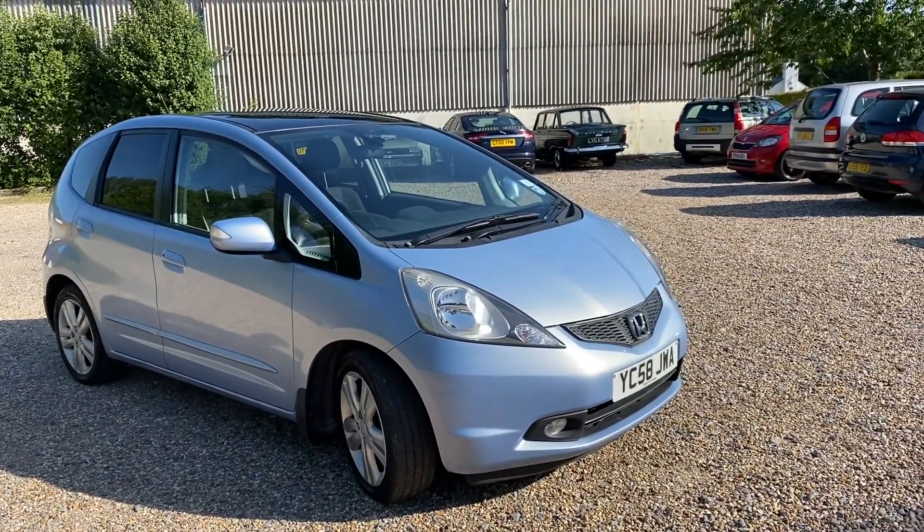We can deliver this car anywhere in the UK at a competitive price, and you're welcome to trade in your existing car. We have a railway station about a five minute walk away in Overton, Hampshire. Please get in touch and you could be driving away in this rather attractive little Honda Jazz from 2008. Thanks folks, it's Danny at Bradley James Classics signing out.